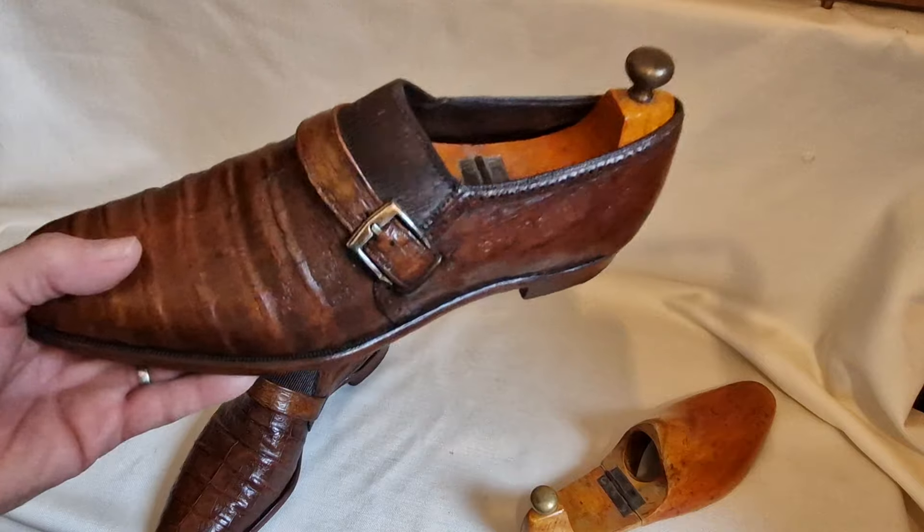They are on eBay UK and I'll put the listing number with this post. They'll find a buyer — they'll find a home where they'll get a lot more wear than the way I've looked after them. I've just not worn them as much as they deserve to be worn and shown off. So with a heavy heart, I'm parting with them.